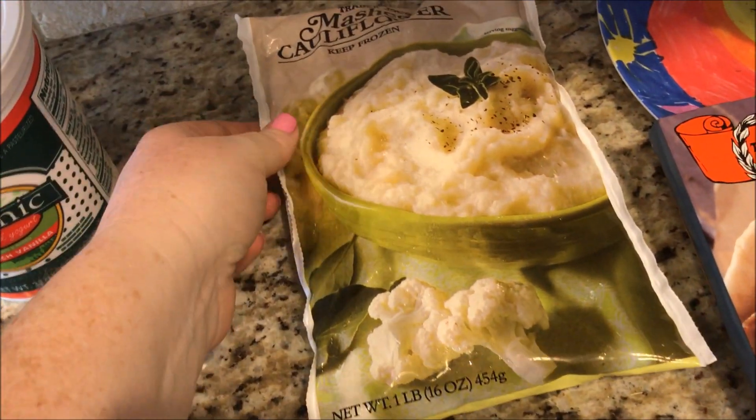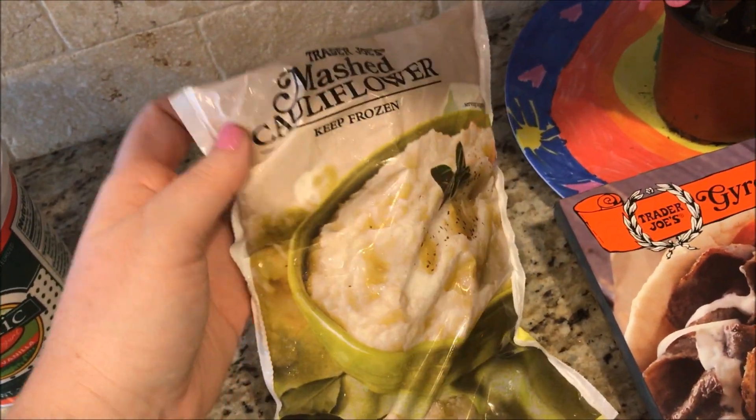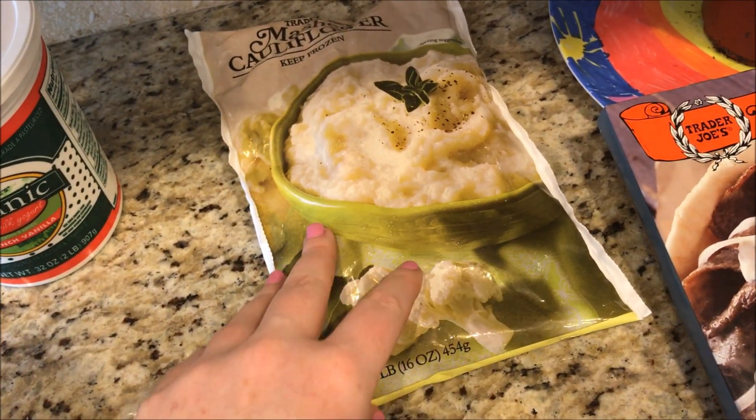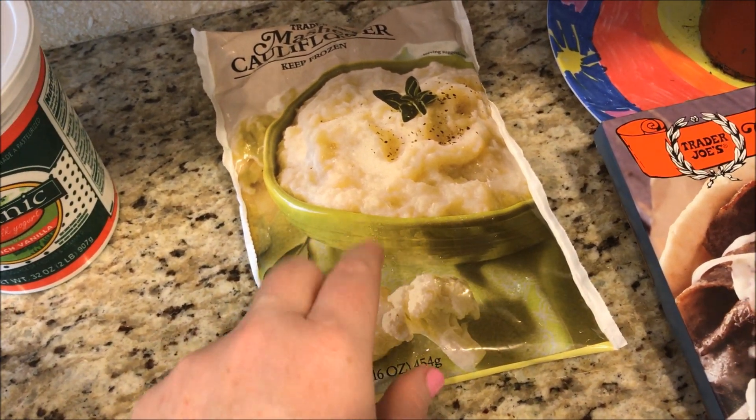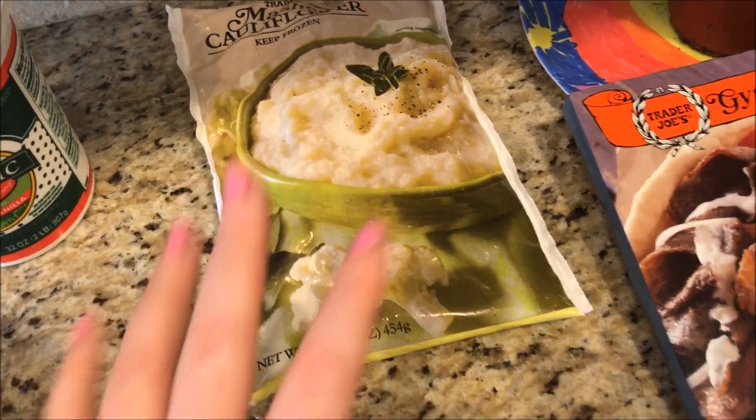They were sampling this mashed cauliflower — it was really good and one cup is two SmartPoints. It has butter in it and it just had a really good flavor. So that's two SmartPoints.